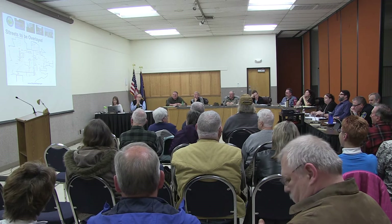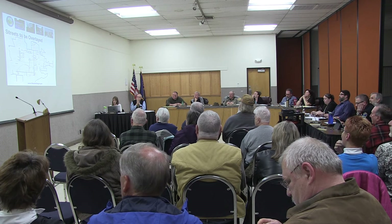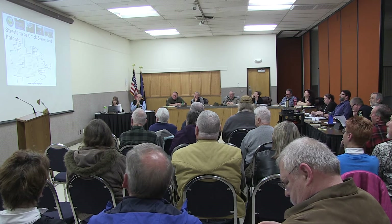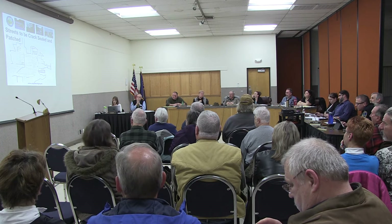These are the streets to be overlaid — as you can see, there are quite a few within the city. These are the streets to be crack-sealed and patched, and you see quite a few there as well. I'd like to see a lot more in the crack-seal category because that means we could stretch our maintenance dollars further.